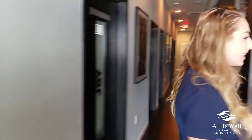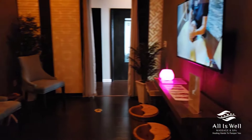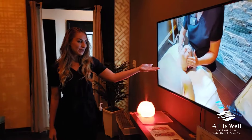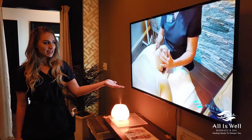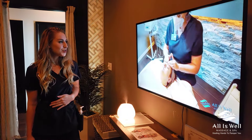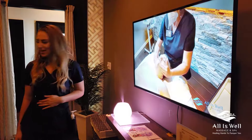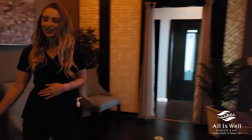Back here is our waiting area. You can experience some entertainment of what goes on behind the scenes. This is Julie, one of our estheticians, giving a facial, so you can enjoy that while you're waiting for your session to begin here.